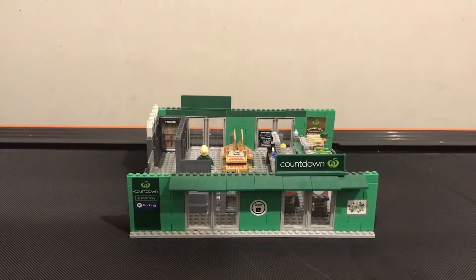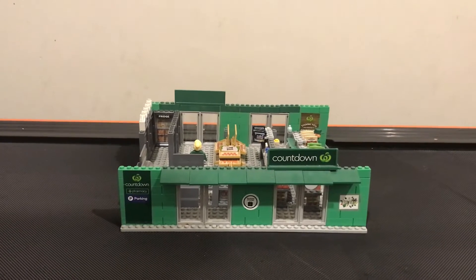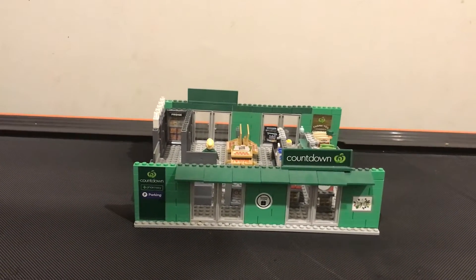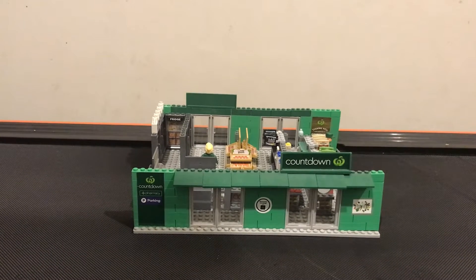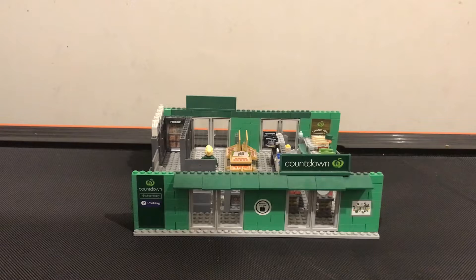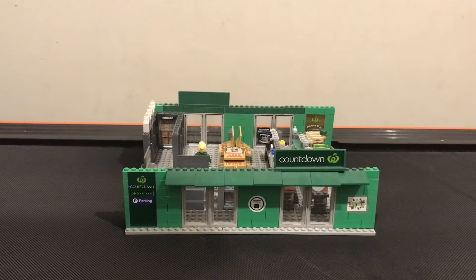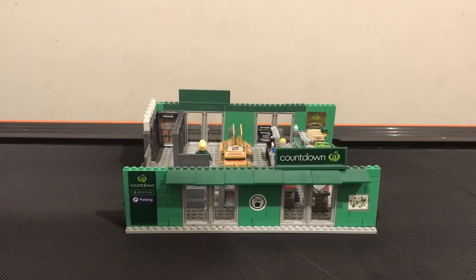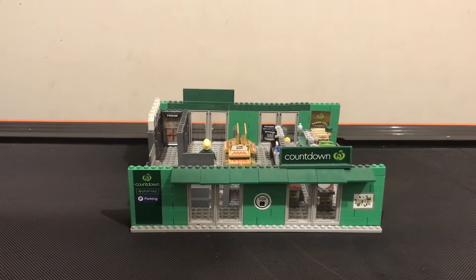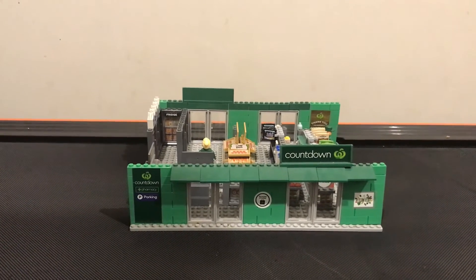Hi everyone, I just want to do a quick video of my LEGO Countdown build. This was made by Countdown Bricks — I think it came out in 2021 — but I haven't gotten around to actually showing the build, so I'm going to do it now since there are some new ones.